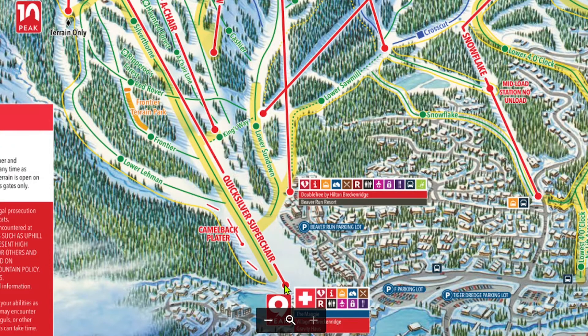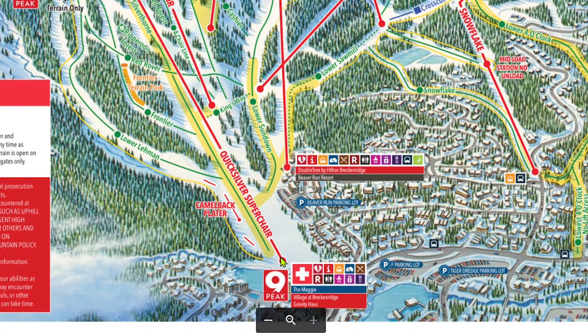The largest percentage of Breckenridge visitors arrive through Peak 9, and because there is only one out-of-base lift in Peak 9, Quicksilver gets very busy. Later in the day it gets better, but I personally would avoid this lift all morning if possible.